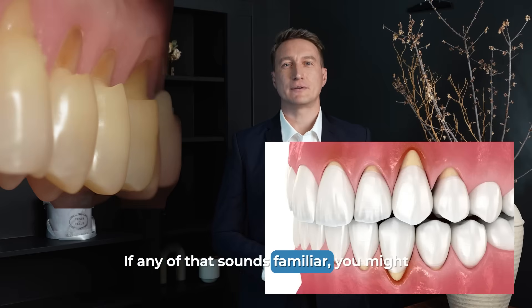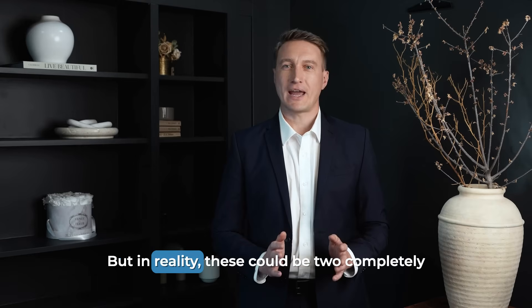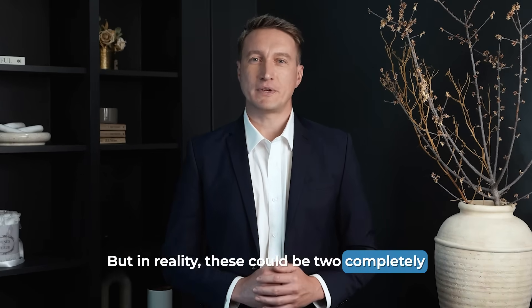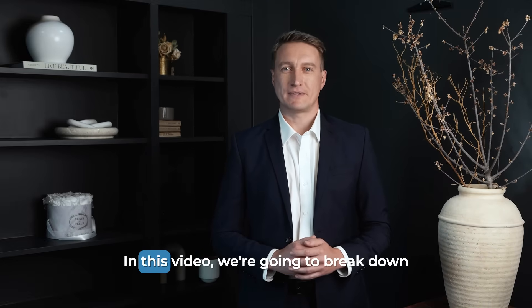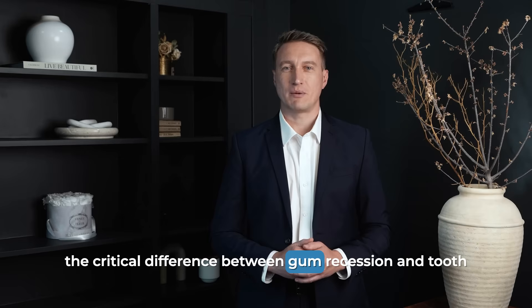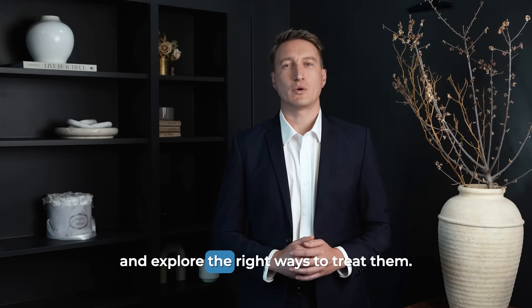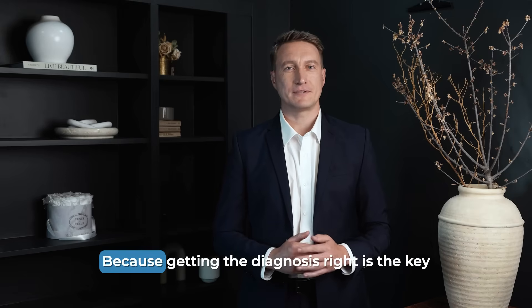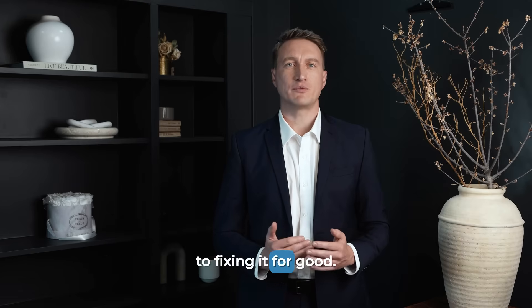If any of that sounds familiar, you might think it's all just one problem. But in reality, these could be two completely different issues that require very different solutions. In this video, we're going to break down the critical difference between gum recession and tooth neckwear, uncover what truly causes each one, and explore the right ways to treat them. Because getting the diagnosis right is the key to fixing it for good.